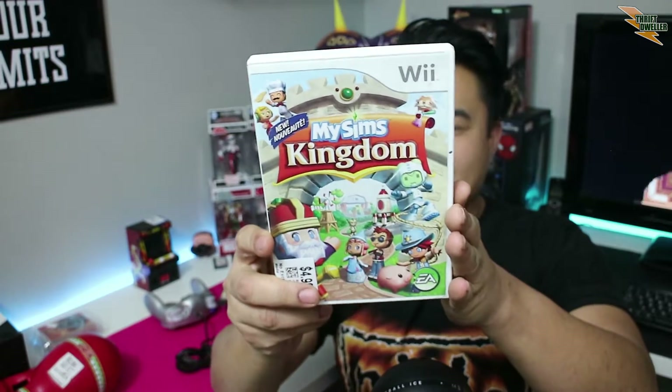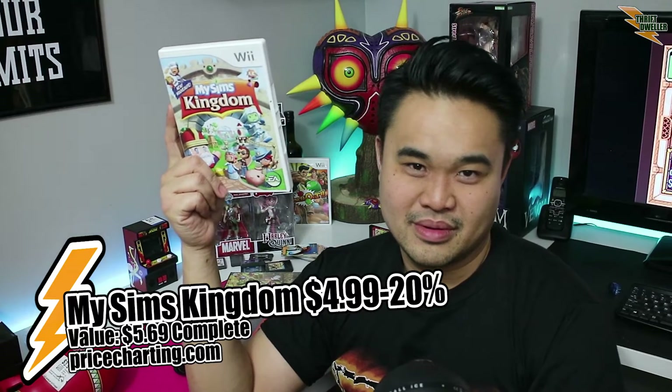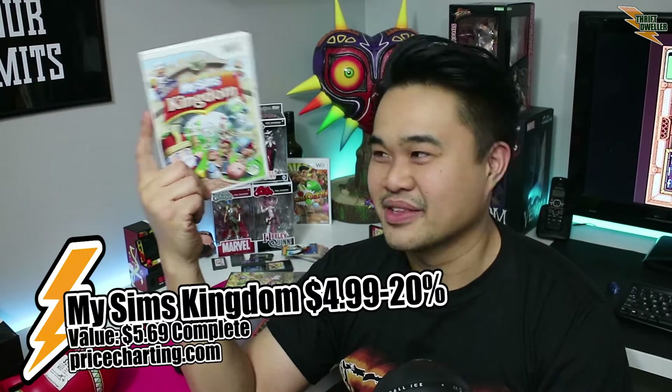I took a gamble on a game from Valley Village — $4.99 minus 20% off with my coupon — for MySims Kingdom. Now you saw this at the thrift store, would you buy it as a gamble thinking maybe it's worth more than $4.99 minus 20%? I wasn't correct — I looked it up after I got home: $2.99. From Salvation Army, $2.99 for a Platinum controller GameCube controller.